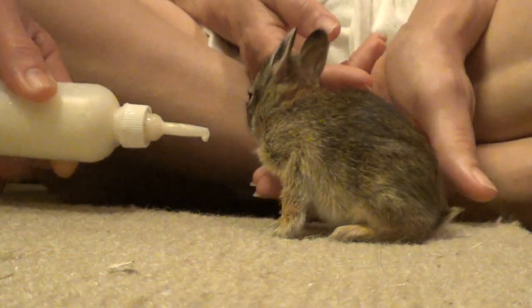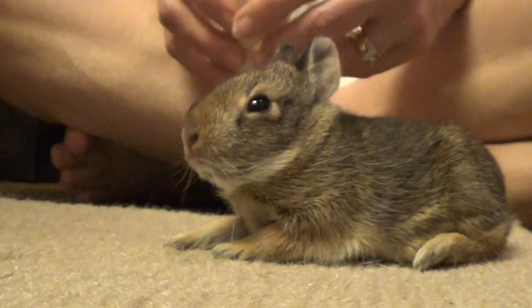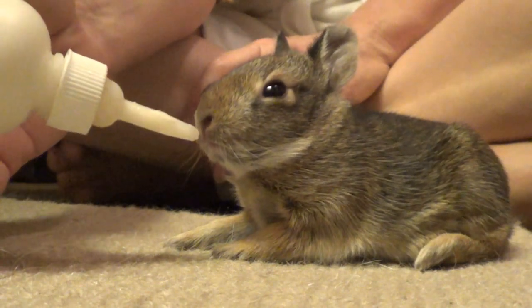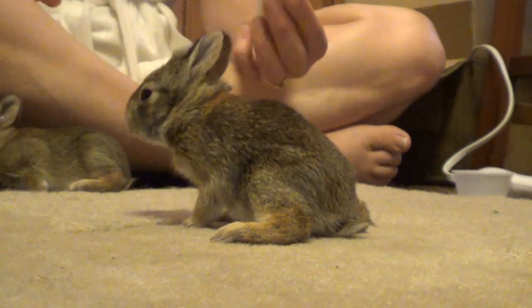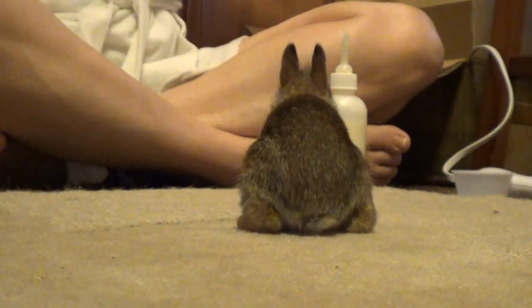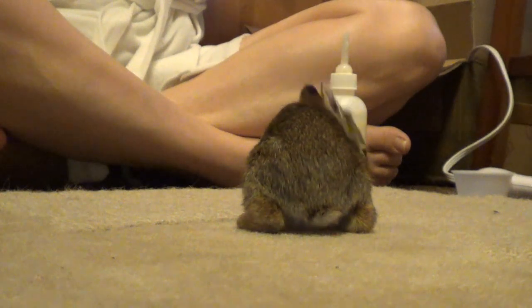Unfortunately it was too late. These people had removed them and called Sandy, and Sandy got in contact with us. I've raised baby bunnies before, a long, long time ago. So we got them home, hydrated them, and got them a box ready with a heating pad set on low to keep them warm.